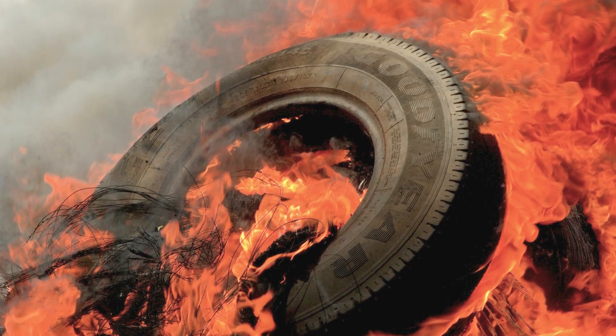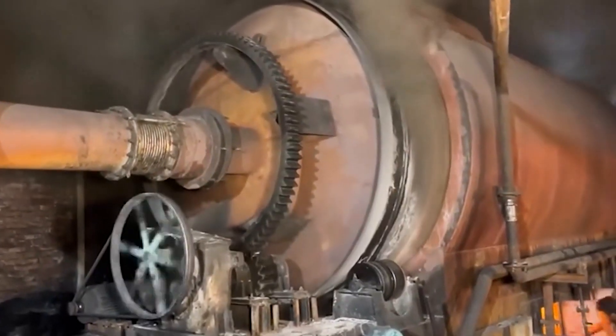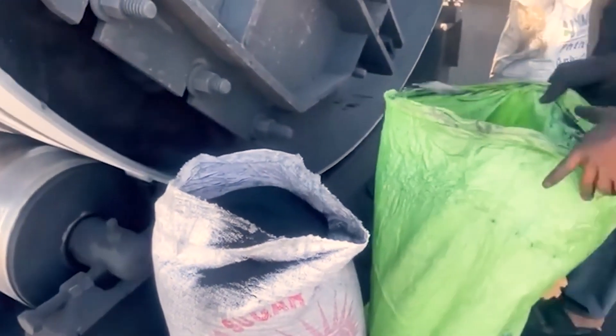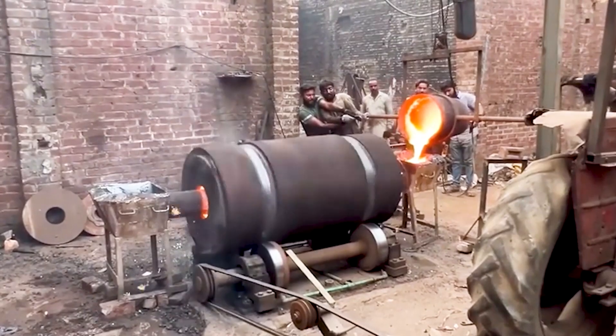The steel left in the shredded tires also acts as a source of iron, reducing the need for additional raw materials. This method not only recycles the rubber but also lowers production costs and energy consumption. The high temperatures burn the rubber cleanly, minimizing harmful emissions. Some factories have even modified their kilns to handle shredded tires, cutting down the reliance on fossil fuels.